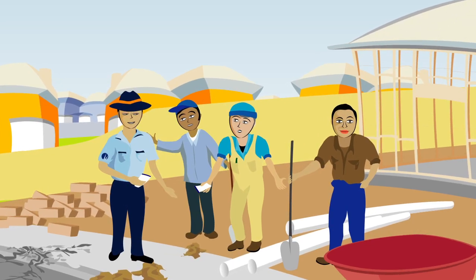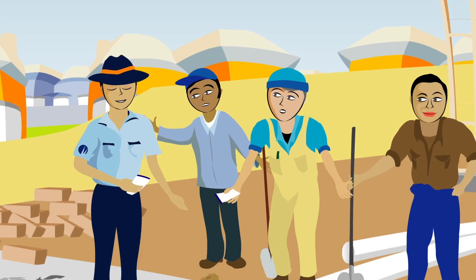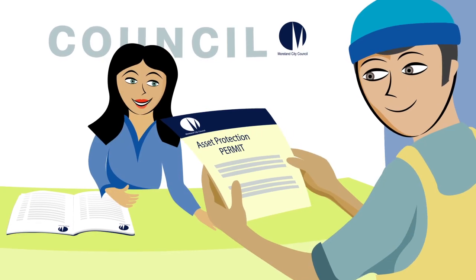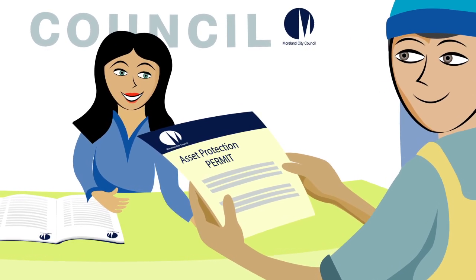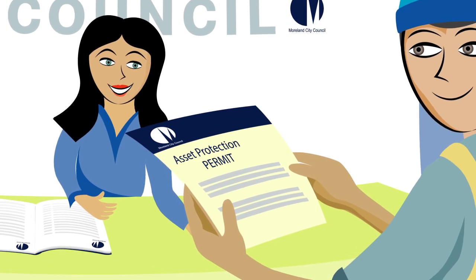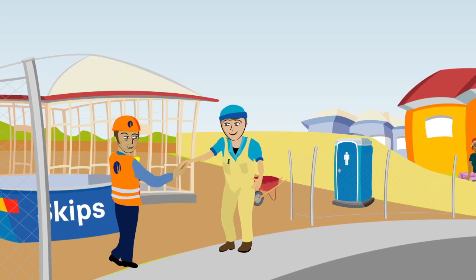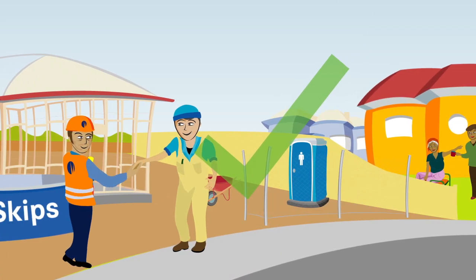If you don't have the right safety measures on your site, you can get a fine and still have to clean up. Part of your preparation for building or renovating on your property is to apply for an Asset Protection Permit from Council. Council can advise you when planning your building project so public areas near your building site are protected.